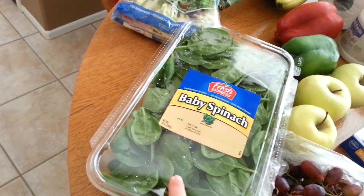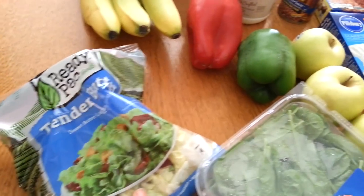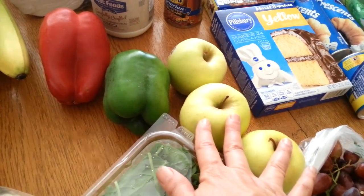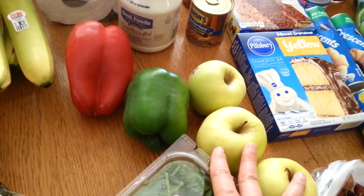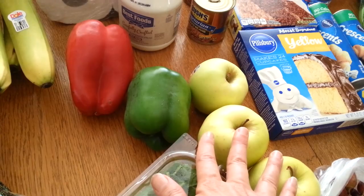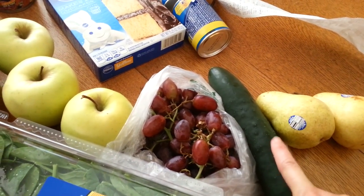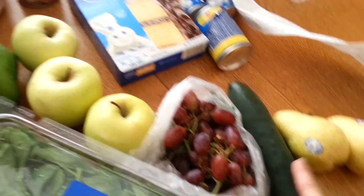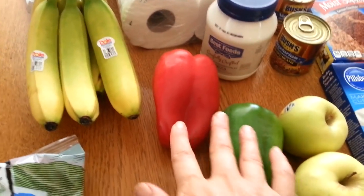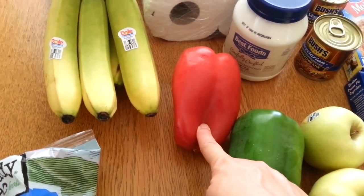I got a box of baby spinach for four dollars, the Yummy Tender butter that I love, and three Golden Delicious apples. There's also a 20 percent Saving Star rebate — the healthy offer of the week is apples. There's a 25 cent Checkout 51 rebate on the cucumber, so I'll be getting that back. Green bell pepper was 50 cents and a red bell pepper was 99 cents.